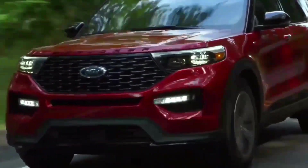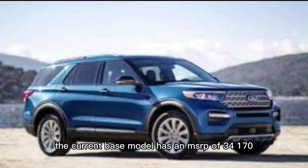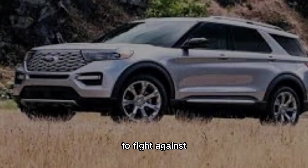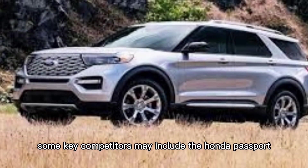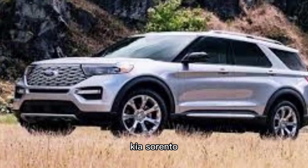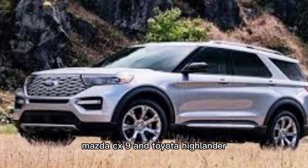Pricing for the 2023 Ford Explorer hasn't been made available yet. The current base model has an MSRP of $34,170, and we suspect the 2023 model may be around there as well, unless upgrades are confirmed at a later date. SUVs are a popular segment, so there's plenty of competition for the 2023 Explorer to fight against. Some key competitors may include the Honda Passport, Hyundai Palisade, Kia Sorento, Kia Telluride, Mazda CX-9, and Toyota Highlander.